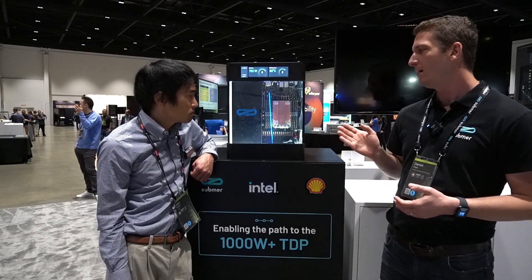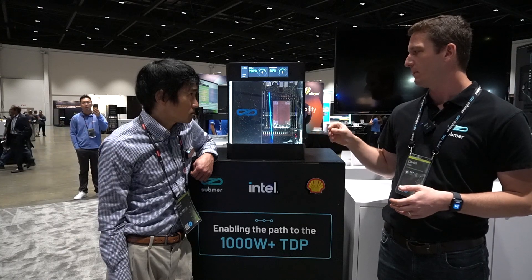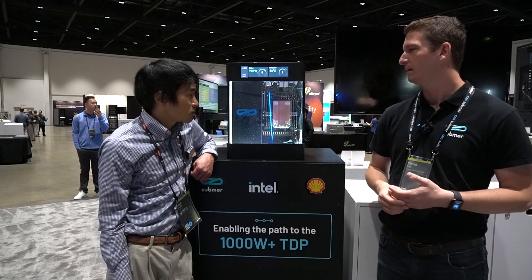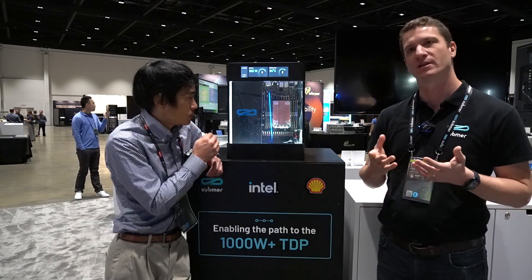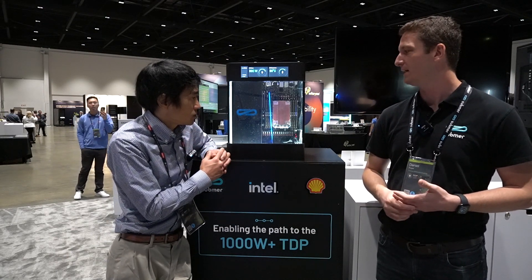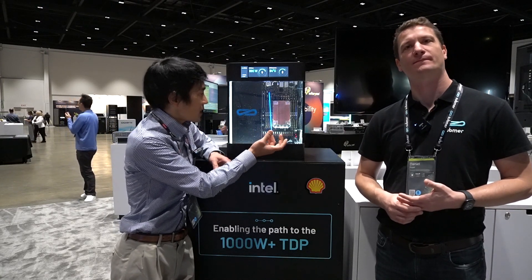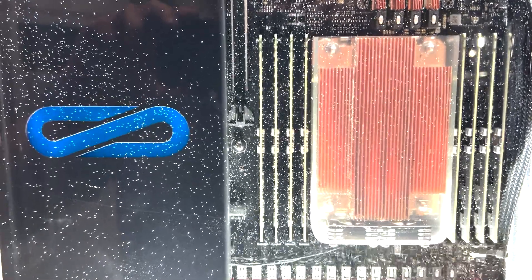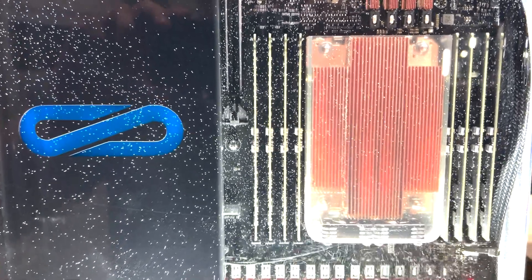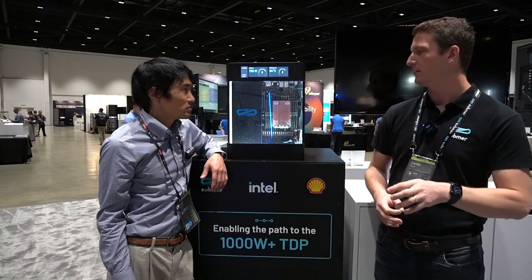Mark, if these fans fail, how do we replace this component? It looks simple, but I'd like everyone to understand operationally what that's like. Should the fans fail, you would just clip off this housing with the fans integrated and then attach a new one and drop it back in. It's really simple — it's like a clip-on device.